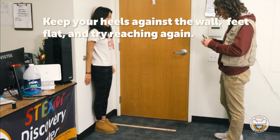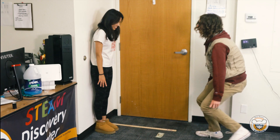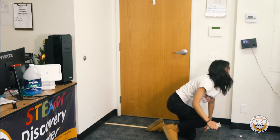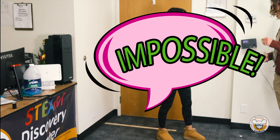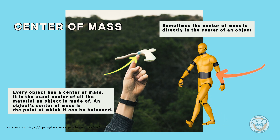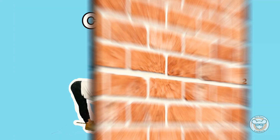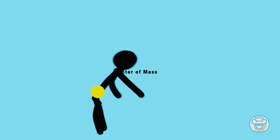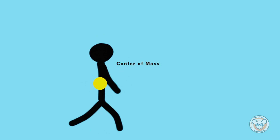I bet you can't do it without falling. You're going to do the same motion, but this time with your heels against the wall and your feet flat on the ground. Keep reaching. Notice how this is practically impossible. By standing directly in front of the wall, we aren't able to move our body to keep our center of mass over our feet. Usually, our center of mass is located around our belly button, but your center of mass changes as your body moves, such as when you bend over. What was the difference between the first and second experiment? The wall. In the first experiment, we did not stand against the wall, so we were able to move our body back to keep our center of mass over our feet. In the second experiment, the wall didn't let us do that.